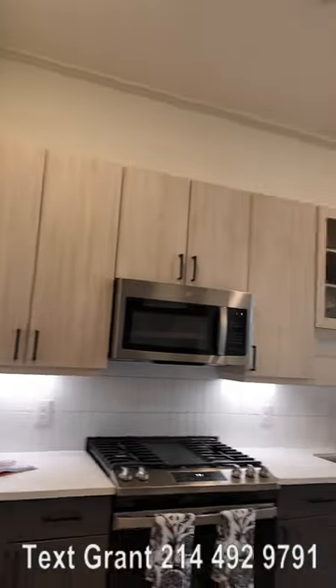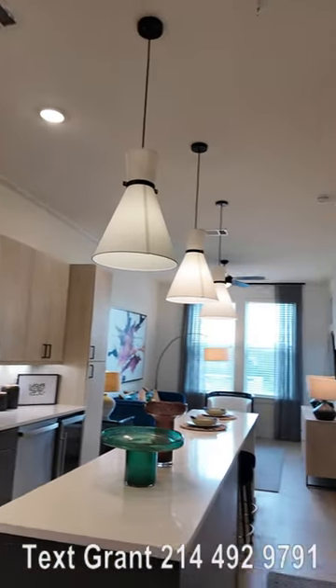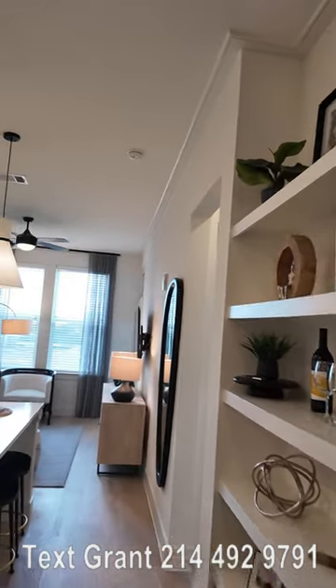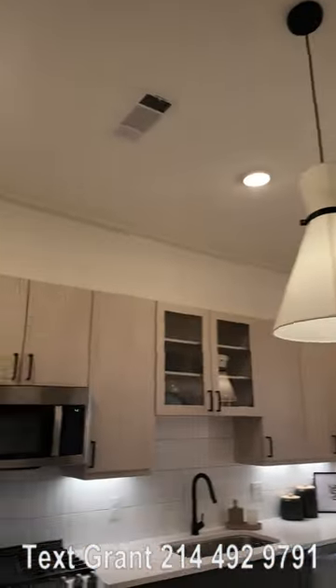Howdy everyone, this is Grant Bynum with Uptown 101. We're in the Alton — this is their beautiful one bedroom model and there's so much to love in here. Let's just walk through it really briefly.